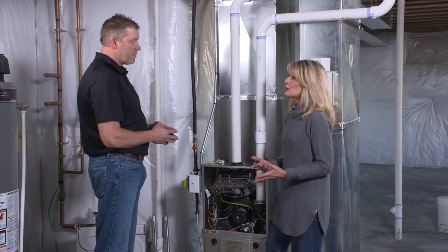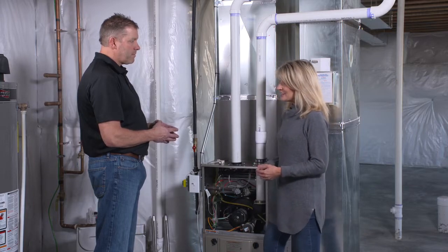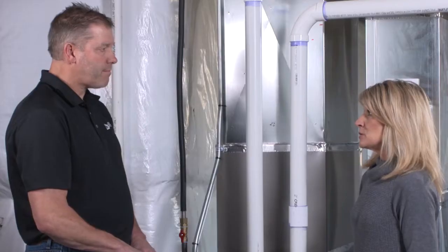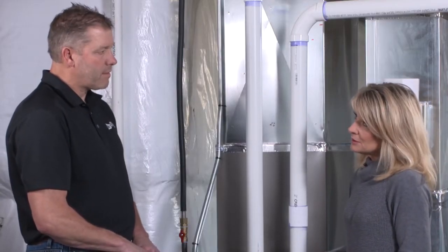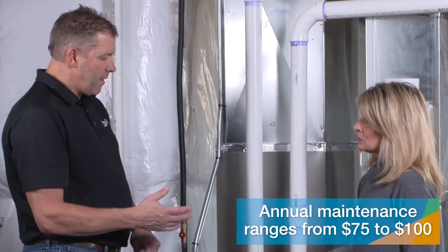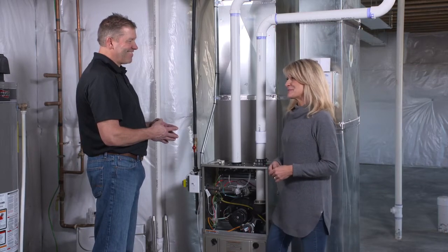It sounds like you accomplish an awful lot. How long does it take? It takes around 45 minutes to an hour to do an inspection. And people should do it annually? We recommend that you have it done yearly, yes. It's nice to have that peace of mind, having it checked at your convenience, as opposed to it breaking down at 2 o'clock in the morning. For the $80 or $90 that it costs to have this maintenance done, you can pay that off within a heating season. Absolutely. Thanks so much, PJ.